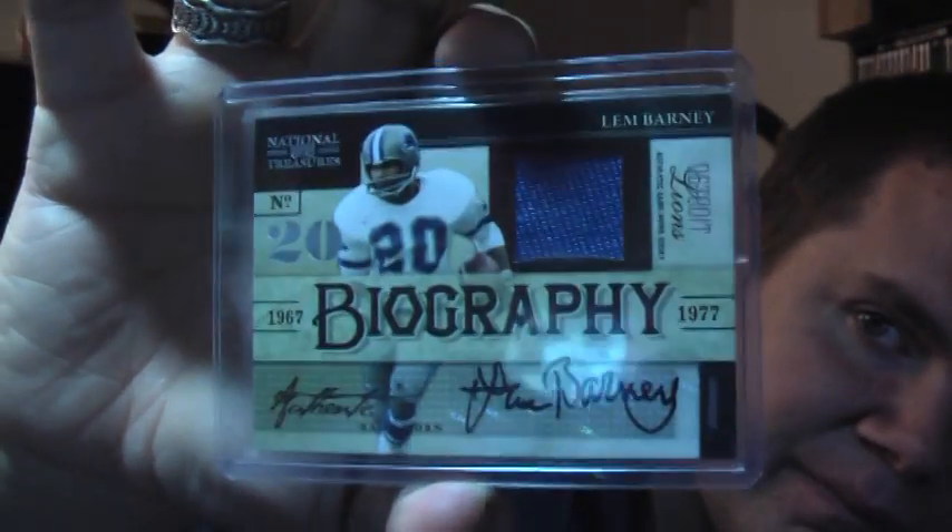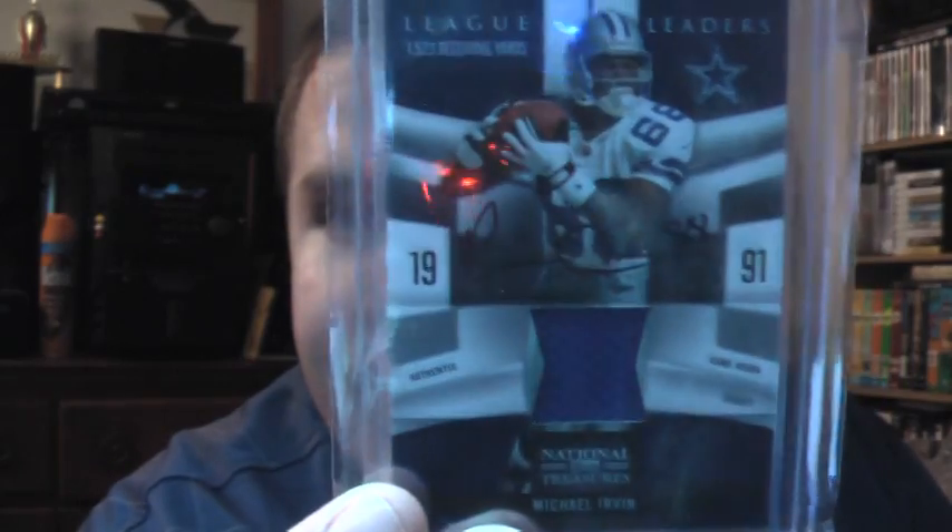Next, we're going to move on to autographed jerseys — these are all jerseys. The first one is from 09 National Treasures, 46 out of 50: Lem Barney. His entire autograph is on there, which has been one of the reasons I hadn't gotten him yet — I've been very picky about his autograph. Next, also from 09 National Treasures, League Leaders autographed jersey out of 50: Michael Irvin.